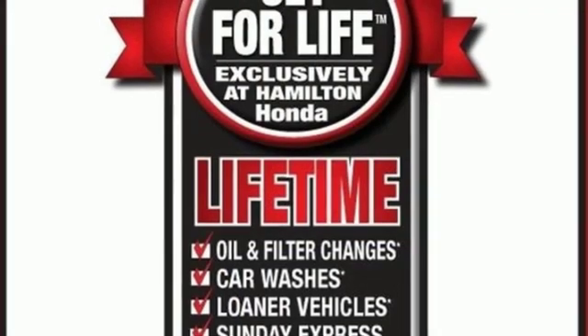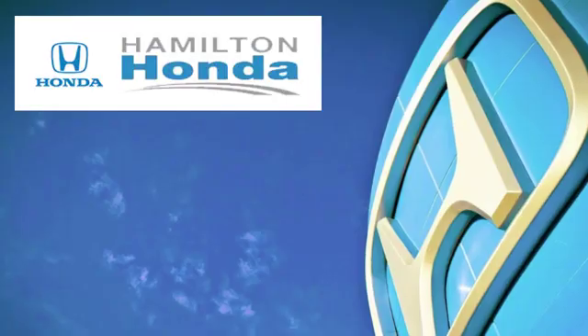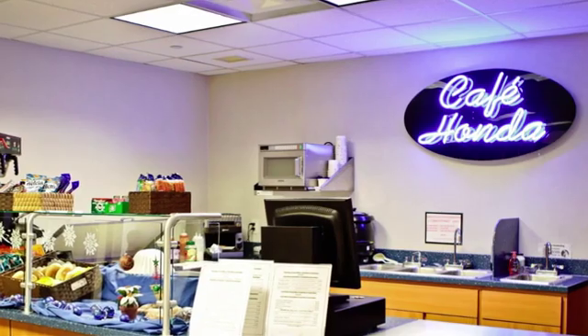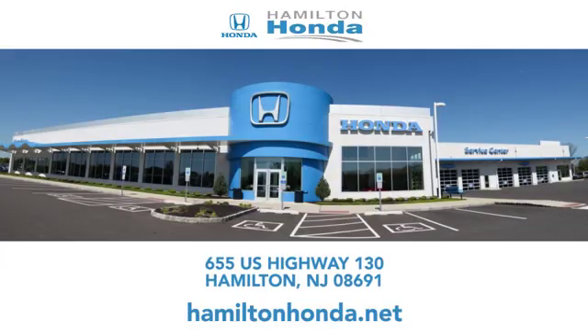Honda's created some of the most admired vehicles on the planet. Hurry in today and see it for yourself. At Hamilton Honda, our goal is to exceed your expectations each and every time you visit. Check us out online or stop in today. We're conveniently located at 655 U.S. Highway 130 in Hamilton.